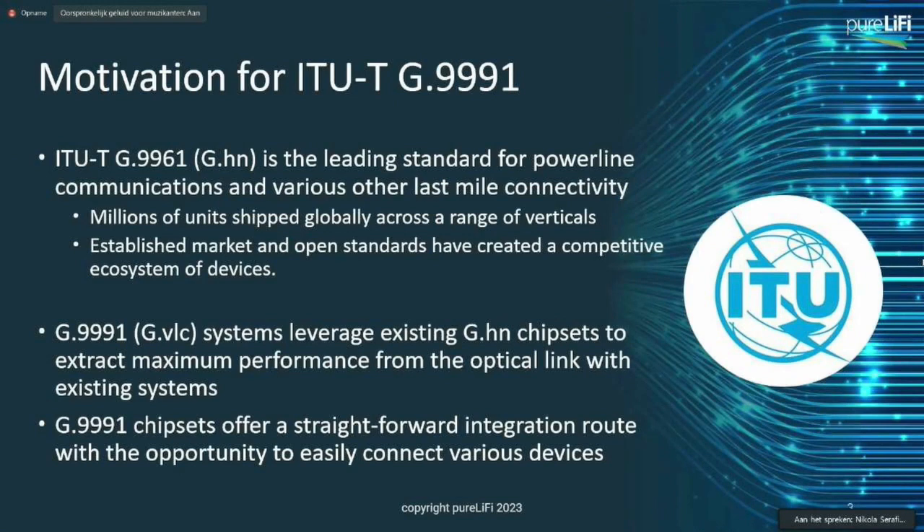The G.9991 is actually based on G.9961, which is the G.HN home networking standard. This is really the leading standard for power line communications and various other last-mile connectivity features. There are millions of units shipped globally with an established market and open standard, creating a pretty competitive ecosystem for devices.